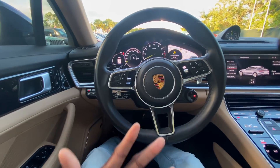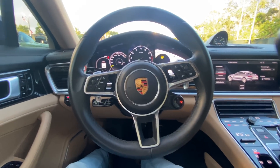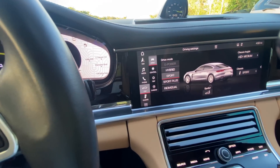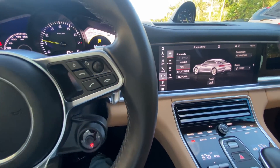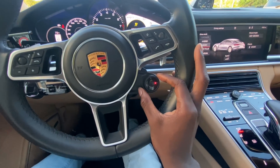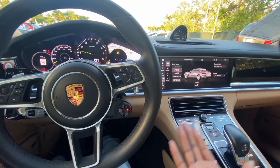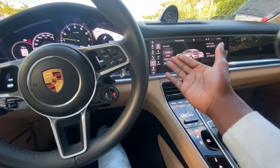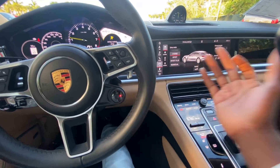On the steering wheel, there's a drive mode button — similar to what you'd find on Mercedes S-Class or E63. Once you press it you can switch to a different drive mode. When I put it on Sport mode, the car runs on gas and you can hear it get loud. Sport Plus gives you even more power and sounds even louder. You can go back and put it in E-Power or Hybrid mode. If you want to stay on Sport mode only without the car switching between battery and gas, you can leave it on Sport mode and it will never go into E-Power mode.